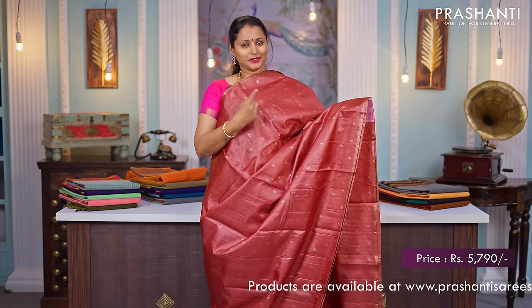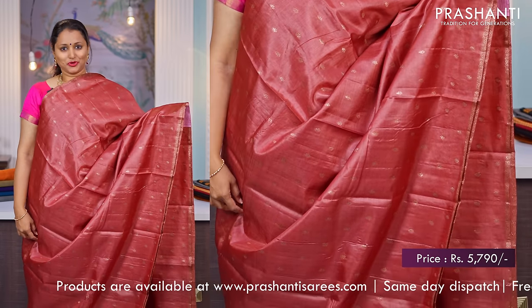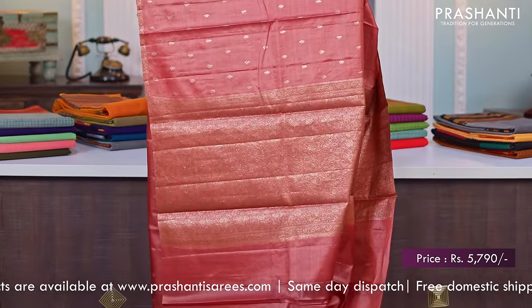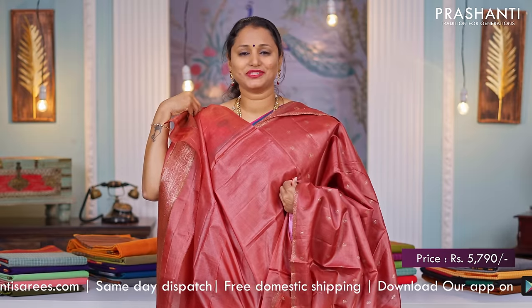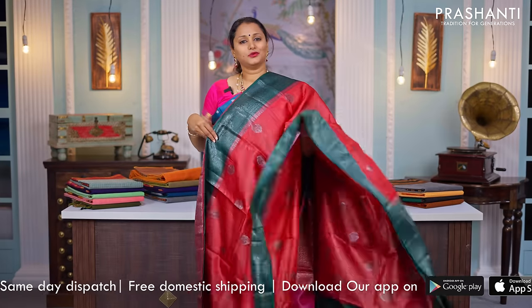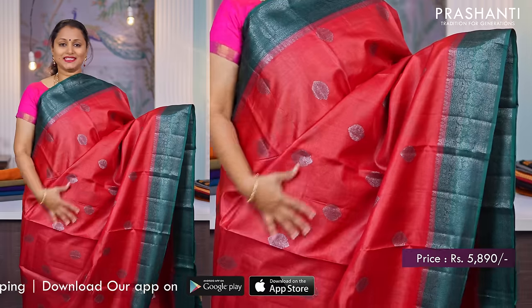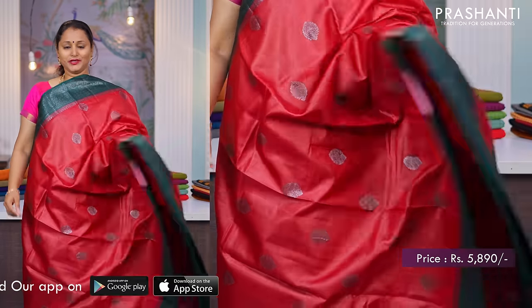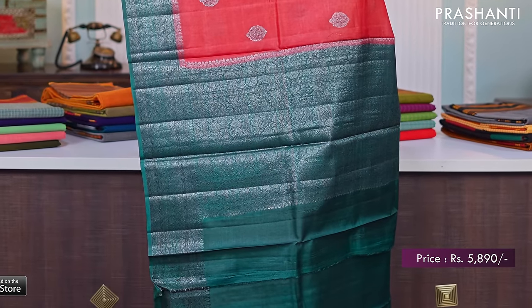A beautiful and unique pastel shade of brown with piping zari border. Simple antique borders on either sides with small buttas running all over the saree, a rich self pallu, and a matching running blouse, priced at $5,790. Maroon with green — black antique Banarasi style borders on either sides with antique zari buttas running throughout the body. A contrast rich pallu with black antique silver zari woven design and a matching blouse in green, priced at $5,890.